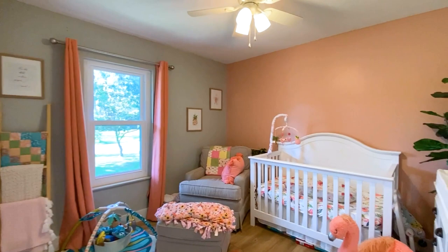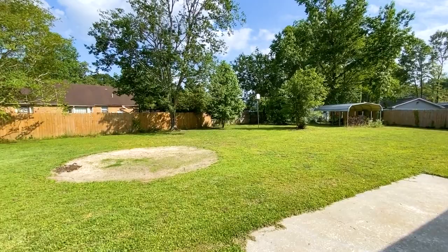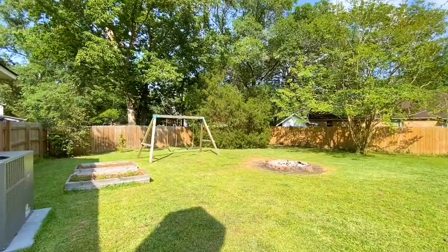Now let's check out this awesome backyard. The expansive lot is fully fenced in for privacy — a recent addition — and the yard is made even better with a fire pit, swing set, and concrete patio for entertaining and enjoying the outdoors. Parking and more storage needs are met with a two-car garage, shed, and carport.